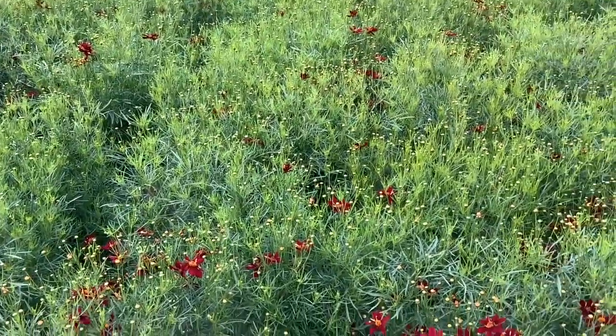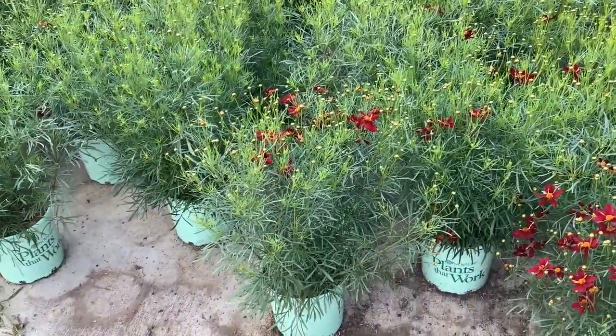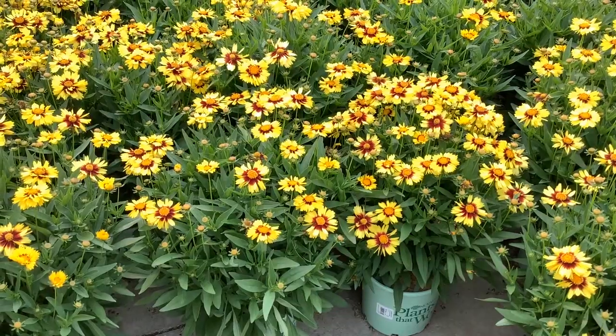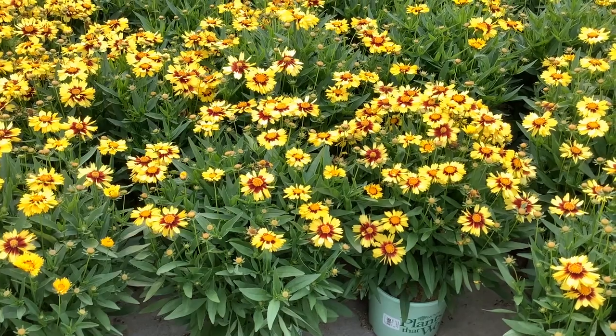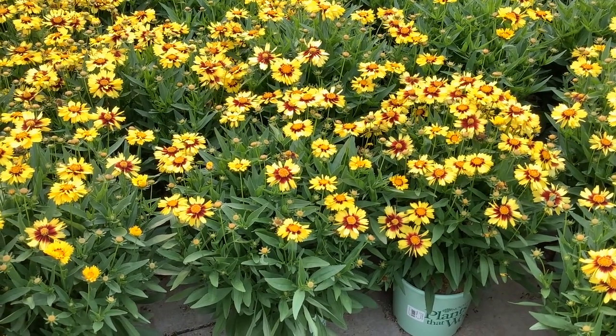Looking for quick color? This is Coreopsis Yellow and Red out of the Tic Tac series. Gorgeous bud and bloom plants. Peek at American Beauties plants — great for your pollinator display.